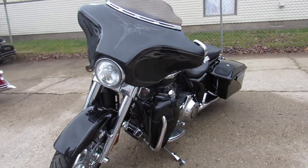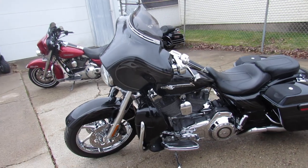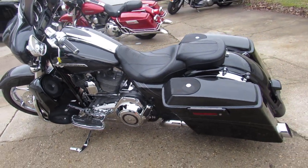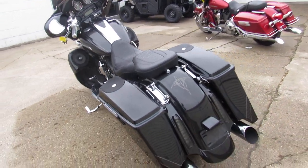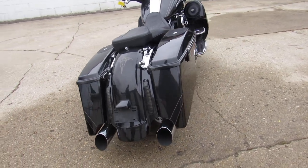This one here is a 2012 Screaming Eagle CVO for sale. It's got the 110 cubic inch motor, eight speakers, chrome wheels, chrome switch houses, chrome levers, and extended saddlebags with speakers in the lowers and the bags — as you can see in the video here.